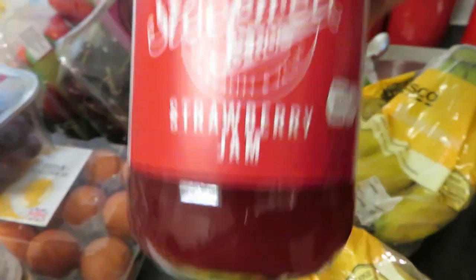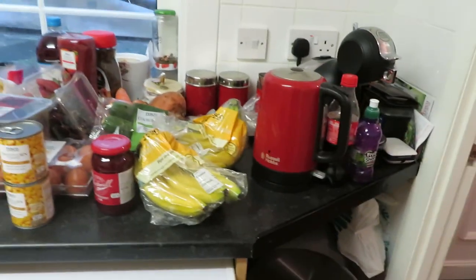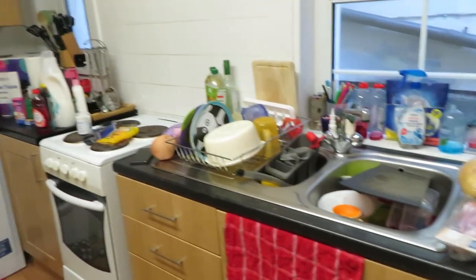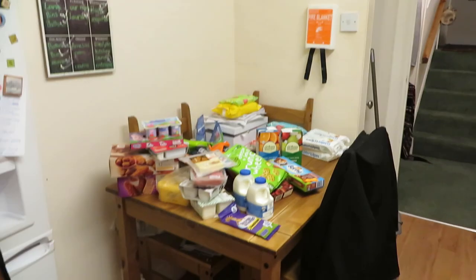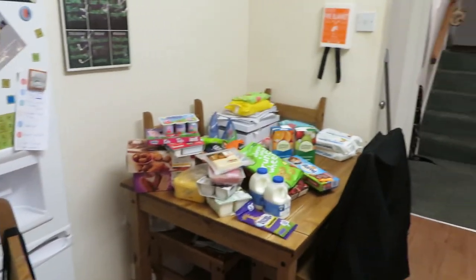Got some strawberry jam because we ran out. And I think that is everything for this month — like I said it's not a lot because we do have a lot left from last month, so that is quite good. That is it for the grocery haul! I hope you enjoyed it. If you did, please give it a thumbs up and don't forget to hit the big red subscribe button and the bell so you don't miss any of my videos. I'll see you guys next week — have a lovely week, bye!